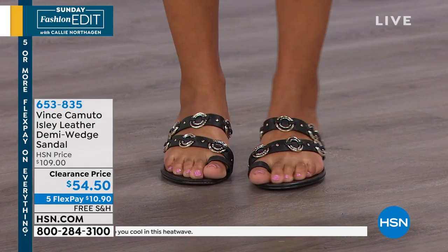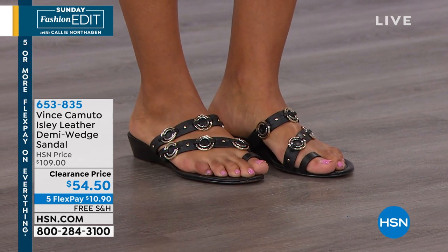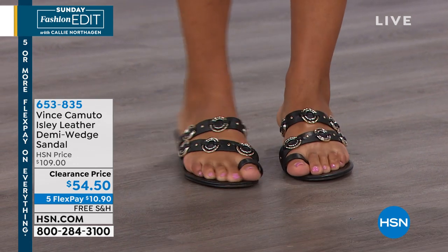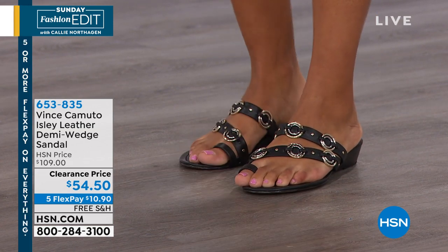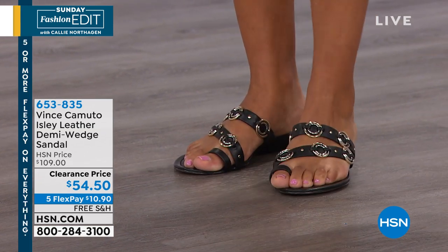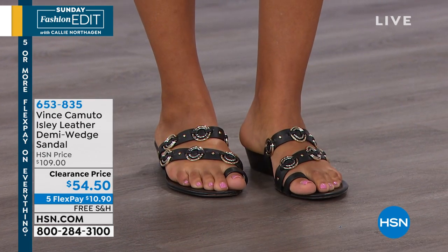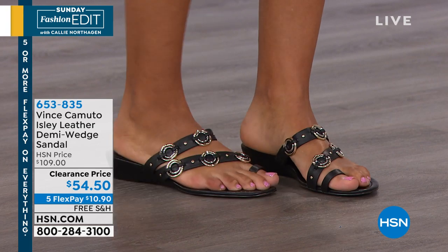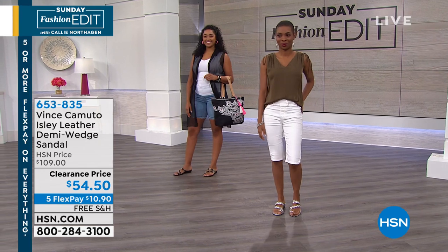If you have weddings outside and don't want to be sinking, this is great with the little wedge — you can dress it up and the bride could even wear the white. It's a sensible style that I think is sexy. Great little lift, comfortable. I love all the round ornamentation — it's a great sandal. And it is half price.